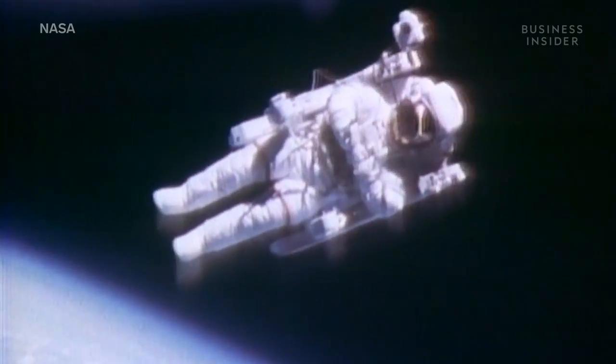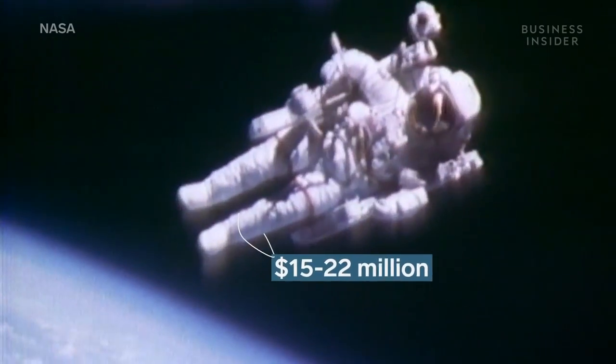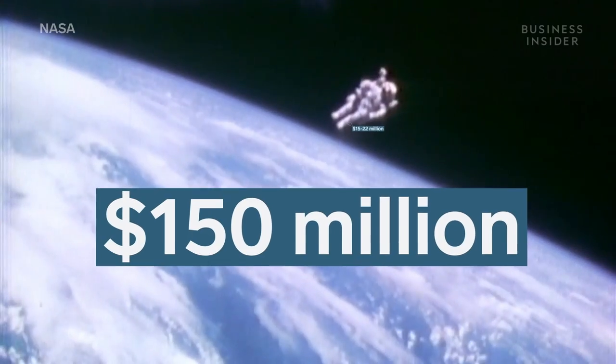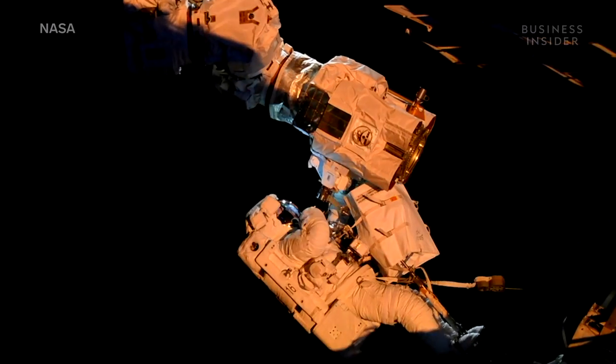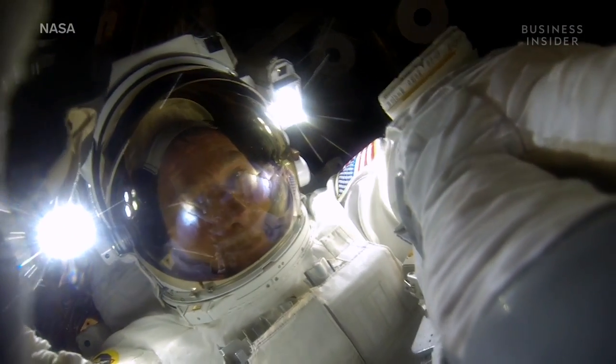This spacesuit, built in 1974, was reported to cost between $15 and $22 million. Today, that would be about $150 million. Having not delivered any new mission-ready extravehicular suits since then, NASA is running out of spacesuits.